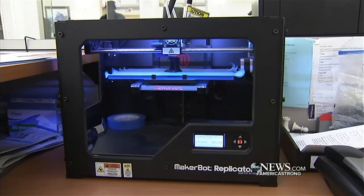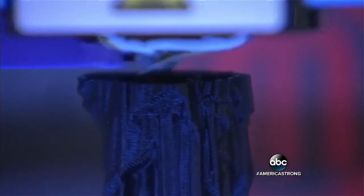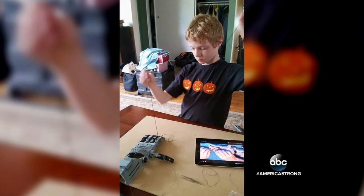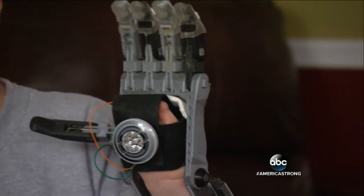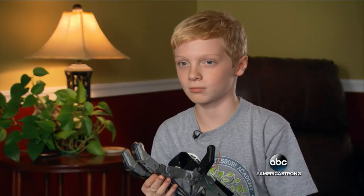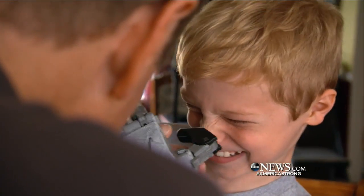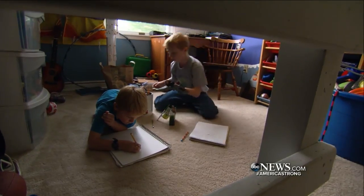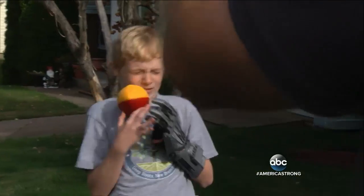When Colin heard that his local library's printer was being made available to him, the printing took about a day and a half, and then assembly with his mom helping — and then voila! We're at the school that day, and everybody thought it was really cool. The thing we always hoped for — we wanted to raise him to be comfortable. And by the way, this is just a starter project. Better hands are coming. You can be sure Colin will be grabbing for one of those.